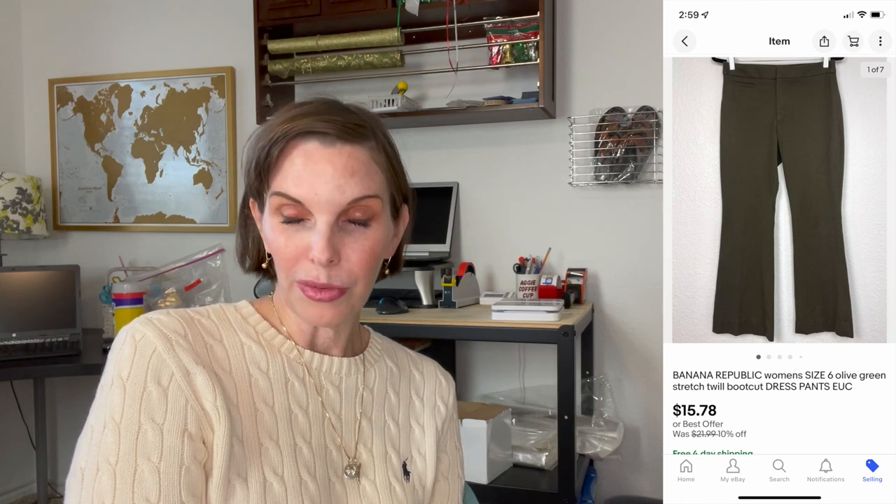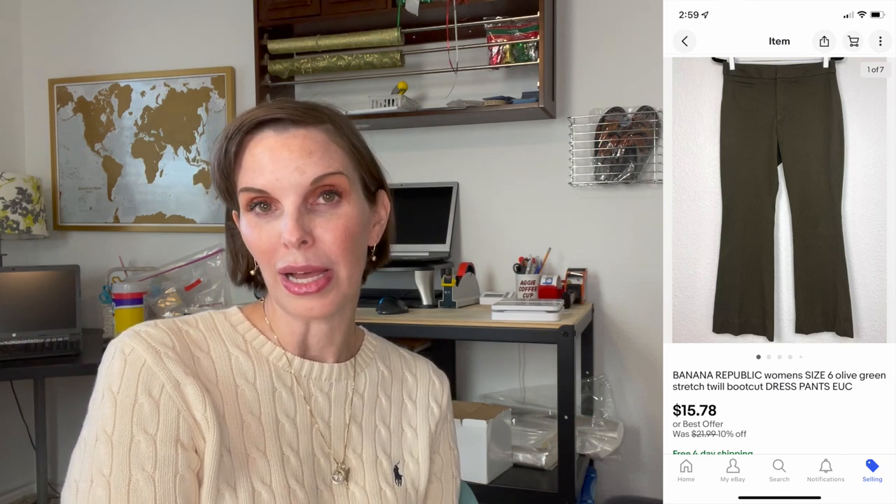Next up was a pair of Banana Republic cotton twill dress pants. Those sold for $15.78 and we had gotten those at a thrift store for $2.71. Unfortunately those got returned because the buyer said they didn't fit — she was really nice about it and we're always happy to accept returns when an item doesn't fit. I mentioned this return in our 'are we in a reseller wormhole' video, because at the time I had back-to-back-to-back crazy things happening all in a concentrated short period of time. I'll link that video so you can check it out.